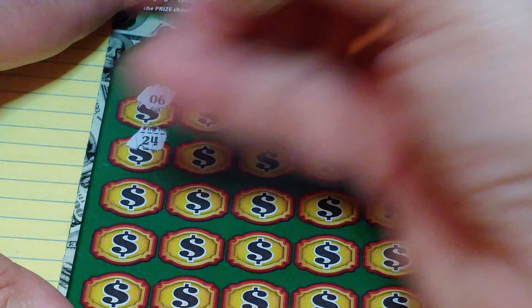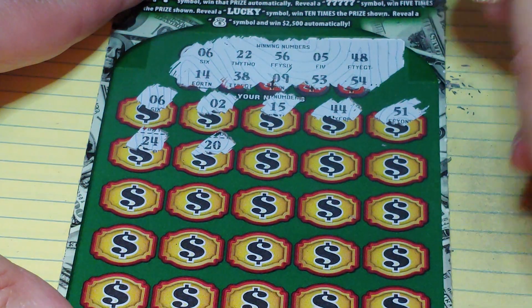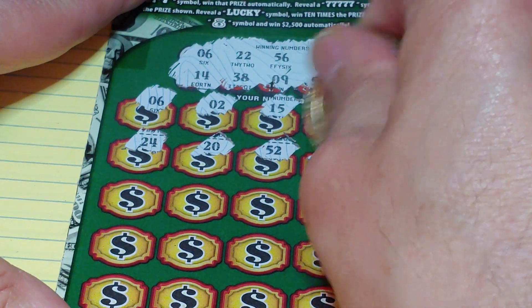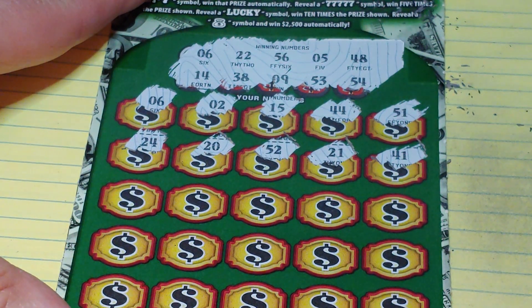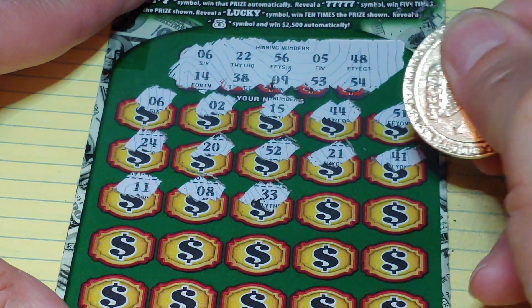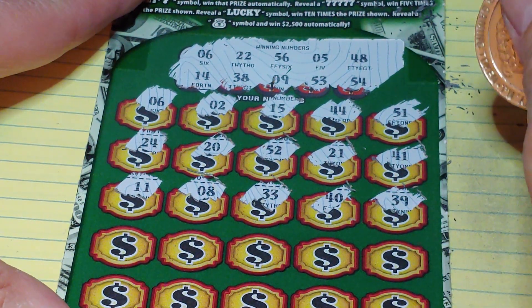What else can we get to go along with that? We have 24, 20, 52, 53, 21, and a 41. Next row: 11, 8, 33, 33, and a 39.